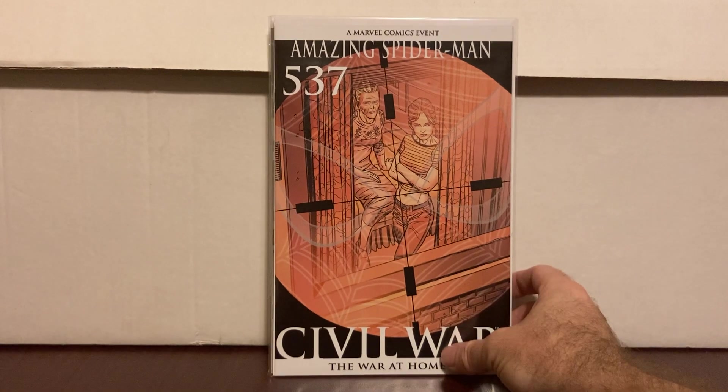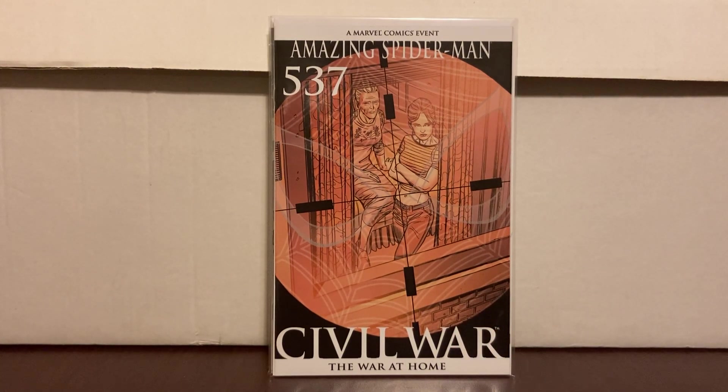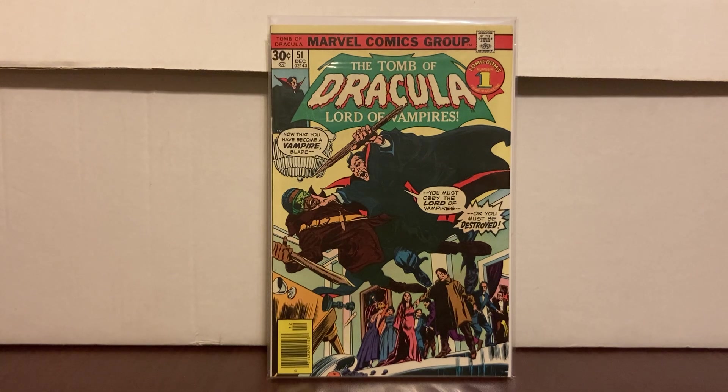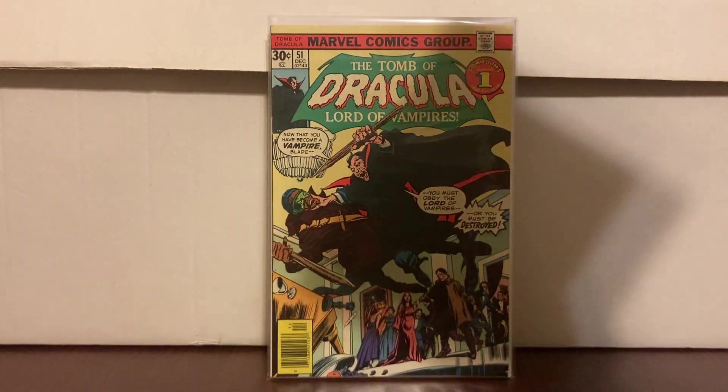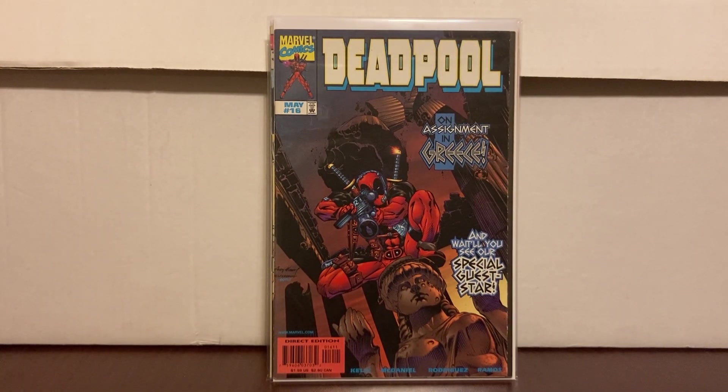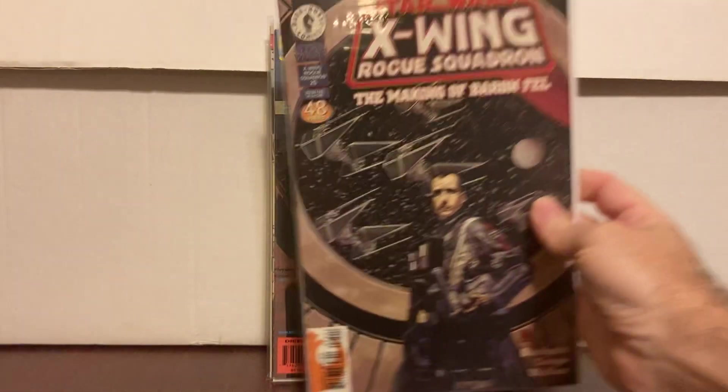Amazing Spider-Man 537 variant was also in the dollar box — okay, I'll get it. Tomb of Dracula number 51 was five dollars; if I can find affordable Tomb of Dracula Blade covers that's on my list. It's in pretty good condition — definitely VF — five bucks, can't go wrong. This was four dollars — I'm probably missing about ten comics for my Deadpool volume one through 69 run. If I see them under five dollars and they're on my list, I'll just buy it.